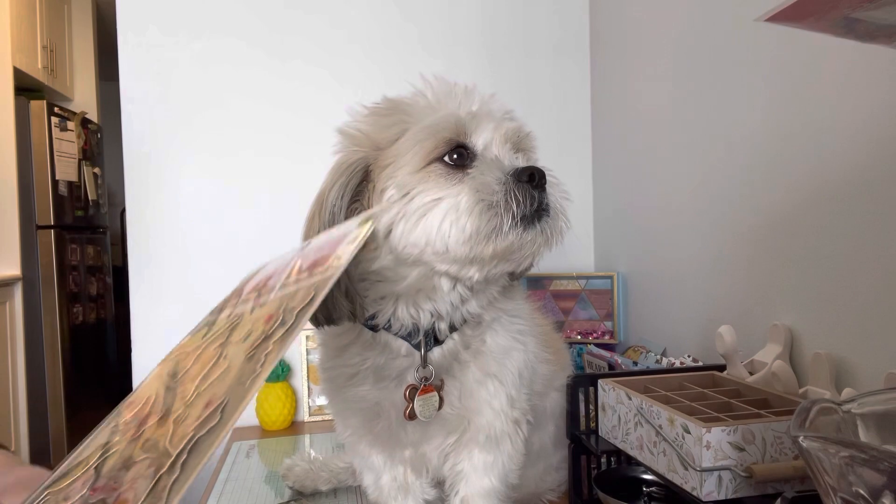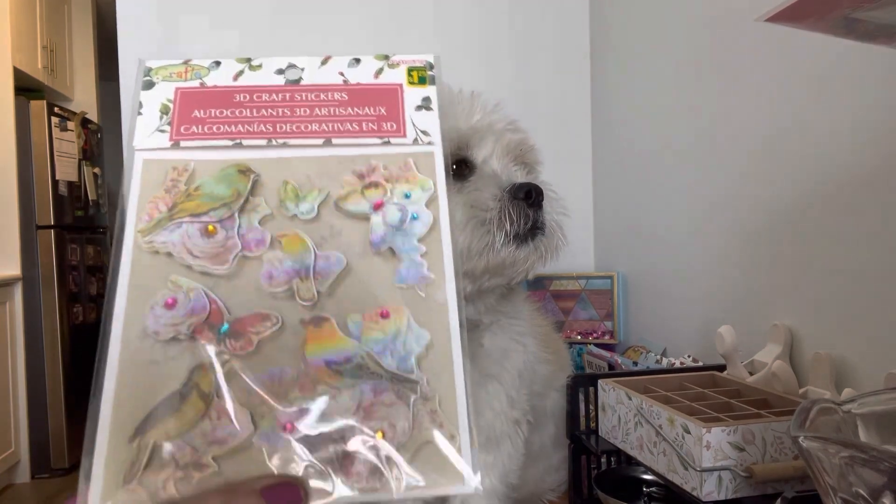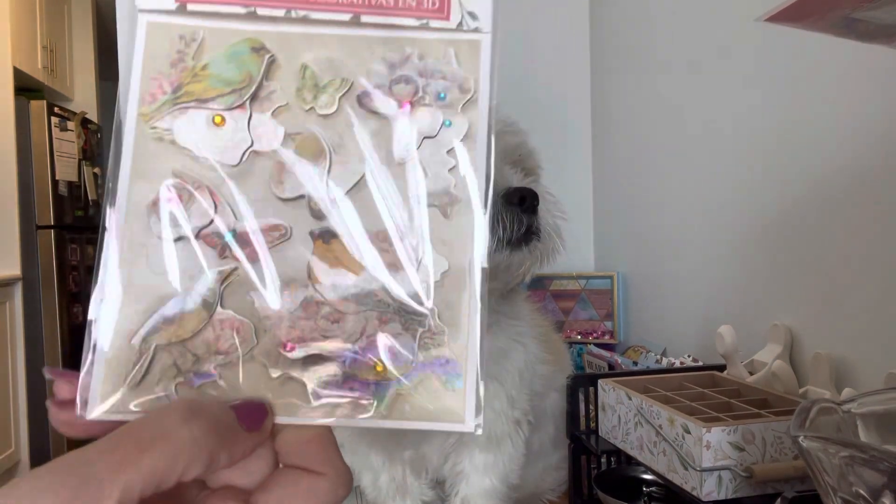I found these gorgeous birds with flowers and butterflies and they're dimensional. These were new — I had not seen these before.